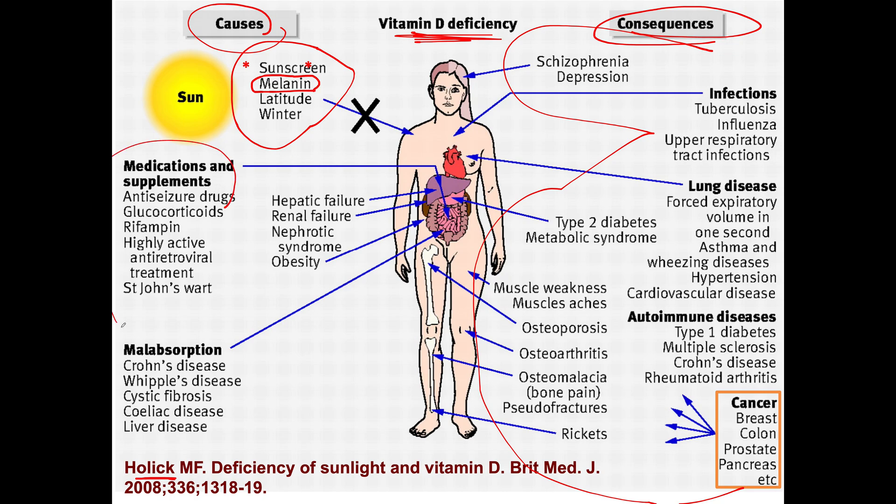There are also medications, supplements, St. John's wort. You can see different conditions — how about obesity? And you can see malabsorption issues from that, which we do get from diet.